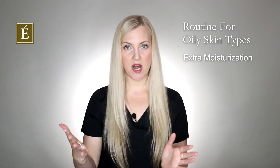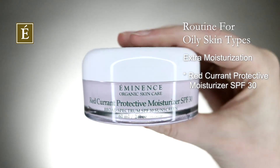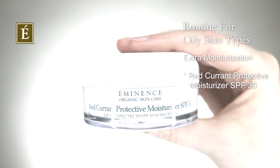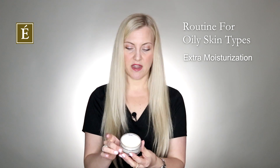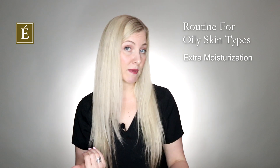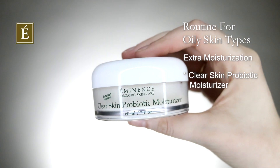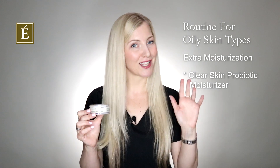If you want a little more moisturizing effect, in the daytime you want to look at SPF. Our Red Currant SPF moisturizer is gorgeous — it has a really nice cooling scent and feeling to the skin, plus you're getting your SPF protection. Then at nighttime, because oilier skins can be a little more prone to blackheads, whiteheads, and blemishes, it also doesn't hurt to have that little extra care from our Clear Skin Probiotic Moisturizer, which you can use at night or during the day.